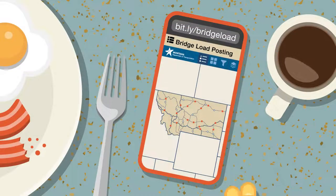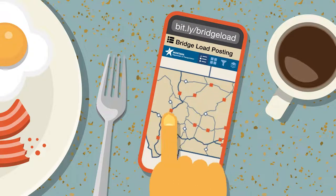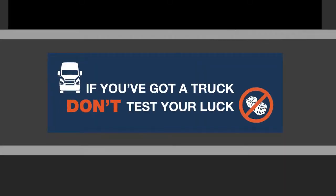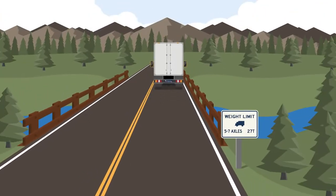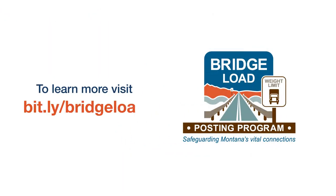Plan your route by using our interactive map at bit.ly/bridgeload. Keep this rule of thumb in mind when approaching a posted bridge: if you've got a truck, don't test your luck. Following load posting signs will help keep drivers and bridges safe. Visit bit.ly/bridgeload to learn more about bridge load postings.